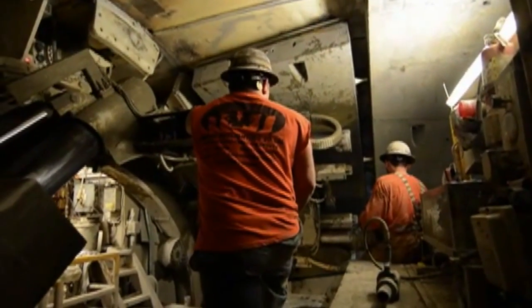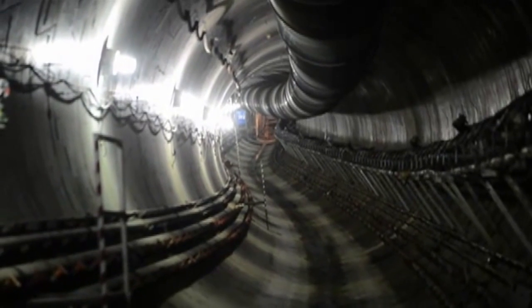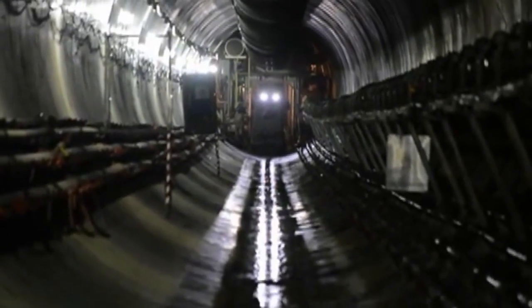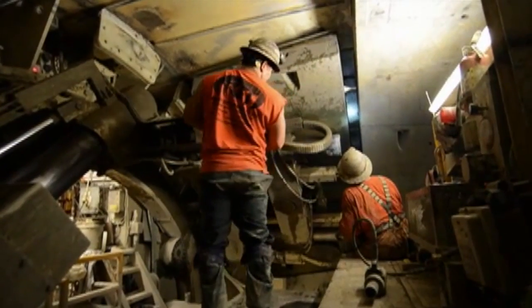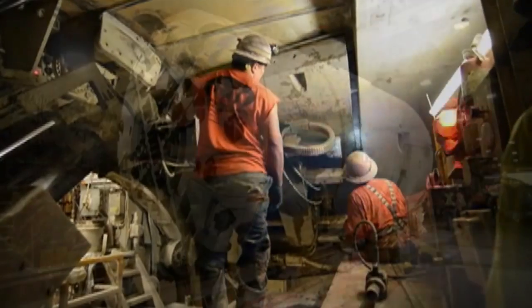Everyone was monitoring the instrumentation. We had people up on top manning the compensation ground tubes. If there were any issues, we would have taken care of it then. But all our instrumentation showed little or no movement to the BART structure and the surrounding buildings.